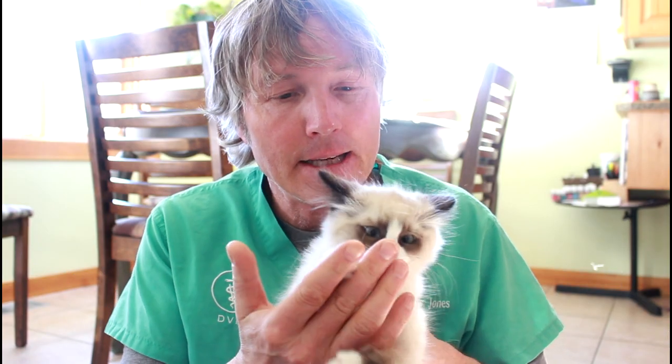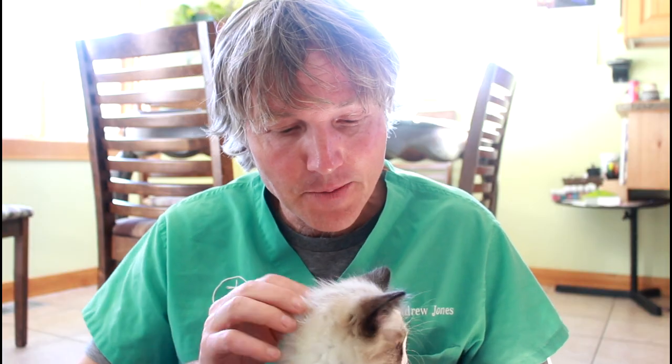A couple of additional points around vaccines for kittens: when your veterinarian does give the vaccine, you want to make sure they're not doing it up between the shoulder blades. You want them to do it preferably at the tail base, or on the right and left lateral sides of the legs — specifically the rear legs. The main reason we're trying to avoid between the shoulder blades is a condition called fibrosarcoma, a type of cancer linked to vaccines given in that area, which is really difficult — in many cases impossible — to remove if it happens.